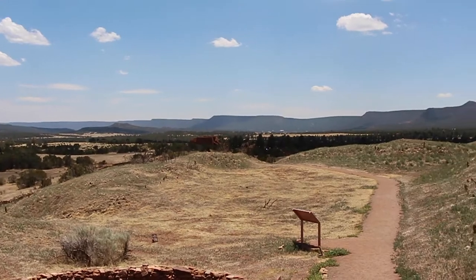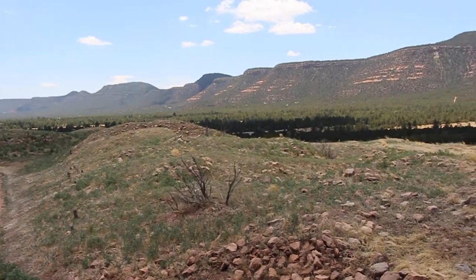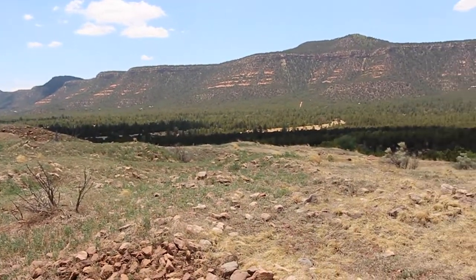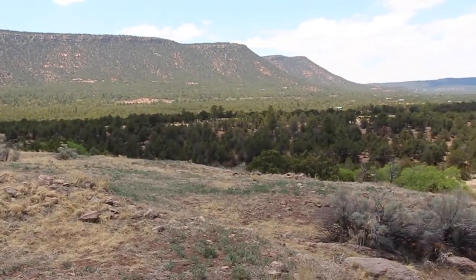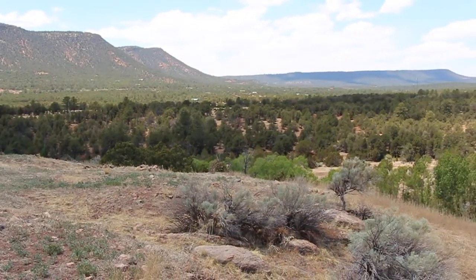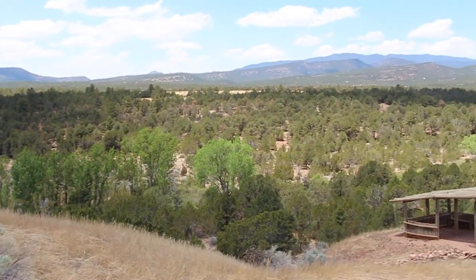We're starting our journey to Glorieta Pass Battlefield here, further down the valley, at the site just north of Koslowski's Ranch, which is today the Pecos National Historical Park, and it contains mostly Native American ruins.